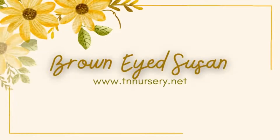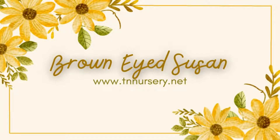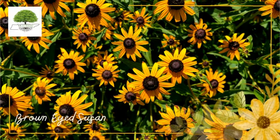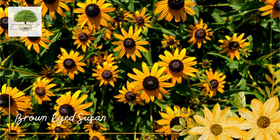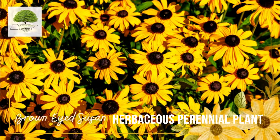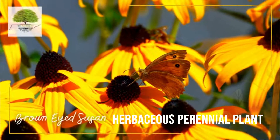Welcome to TN Nursery YouTube channel. Today, let's talk about Brown-Eyed Susan. Brown-Eyed Susan, Rudbeckia triloba, a late-season garden showpiece, features masses of yellow flowers with brown centers. It is an herbaceous perennial plant in the Asteraceae family native to America.